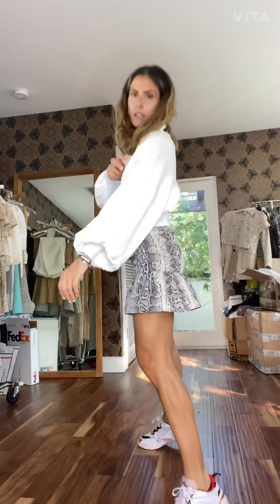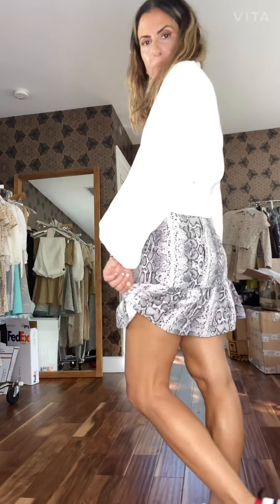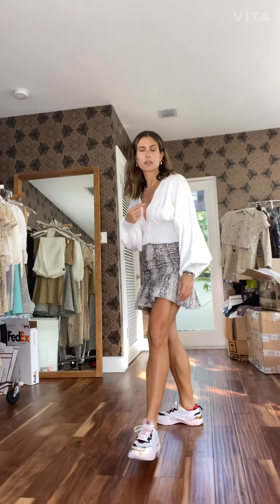The Tessa knee top with the dolman sleeve — super fun and cute — with the Samanta skirt. It has a peplum detail in the bottom, super cute and practical.